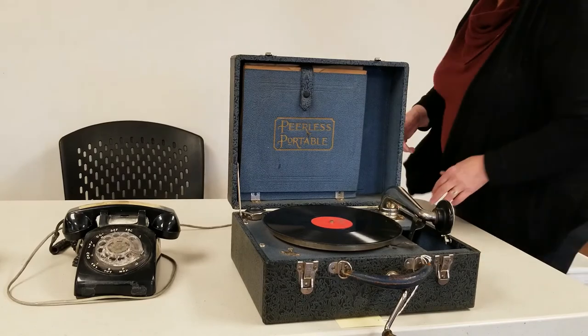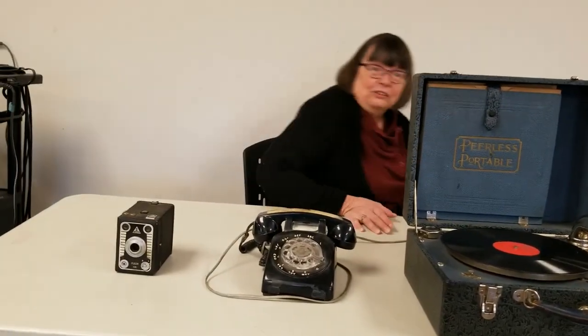So that's technology from a long time ago. Thanks for joining us today, and we'll see you another day. Thanks, bye-bye.